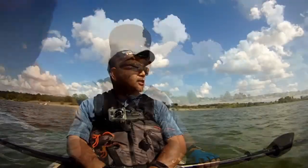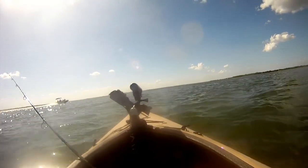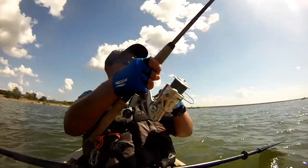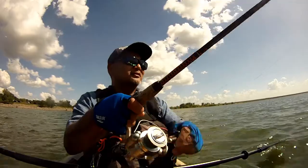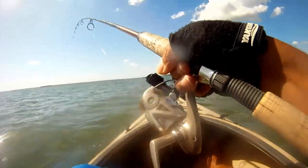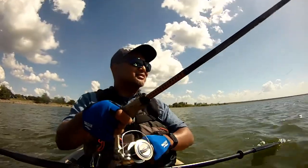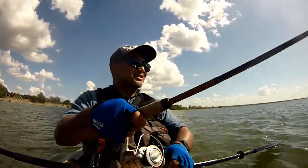Just waiting for some boats to pass — a lot of boat activity. We got a nice hookup on this one, it's pulling good too. Let's see what it is, maybe it's a keeper.